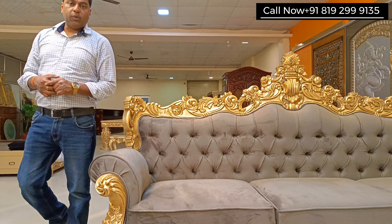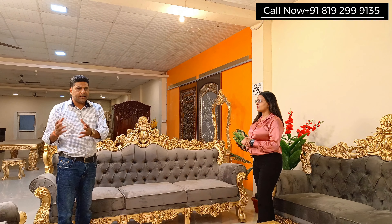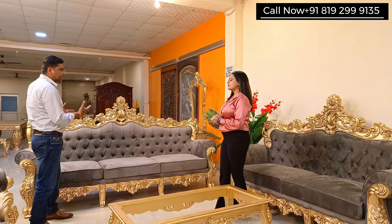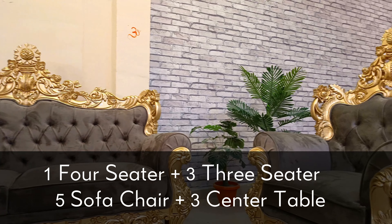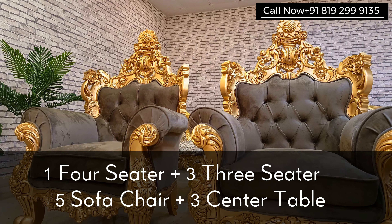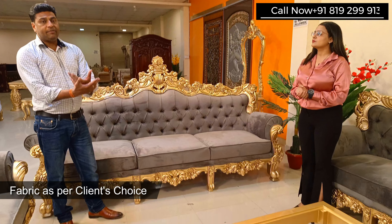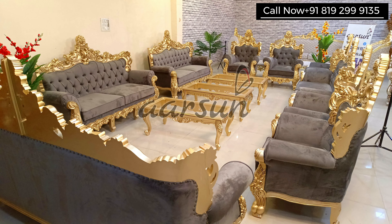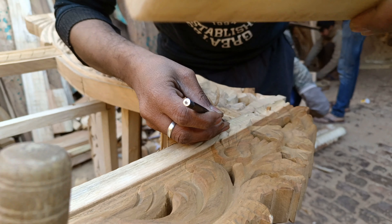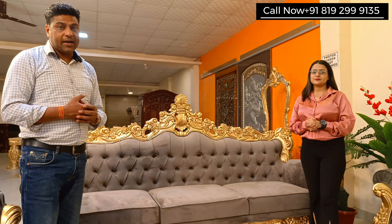This four-seater unit is ideal when you have a huge wall, as smaller units can look compact against a large wall. In this set, we also have a three-seater, one more three-seater, and matching chairs to complete the decor — all as per the client's requirement. The fabric color is also the client's choice. This grand, beautiful handwork is by local artisans, and it reflects the incredible talent in India — which is what we are promoting across the globe.